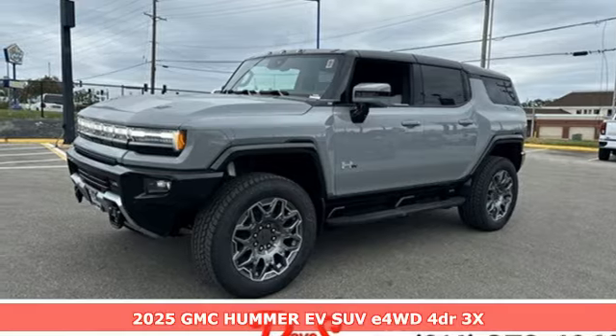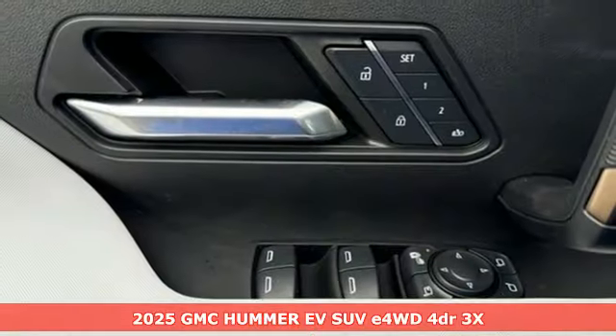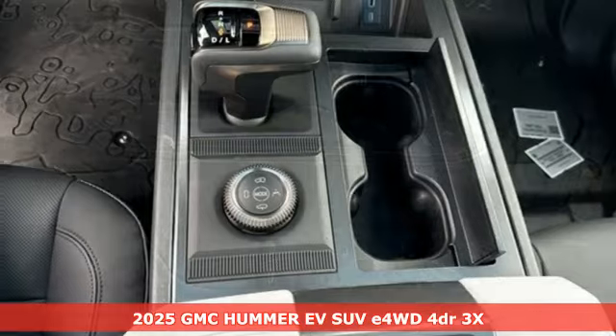Here's a new 2025 GMC Hummer EV SUV. Smart capabilities, strong performance, GMC.